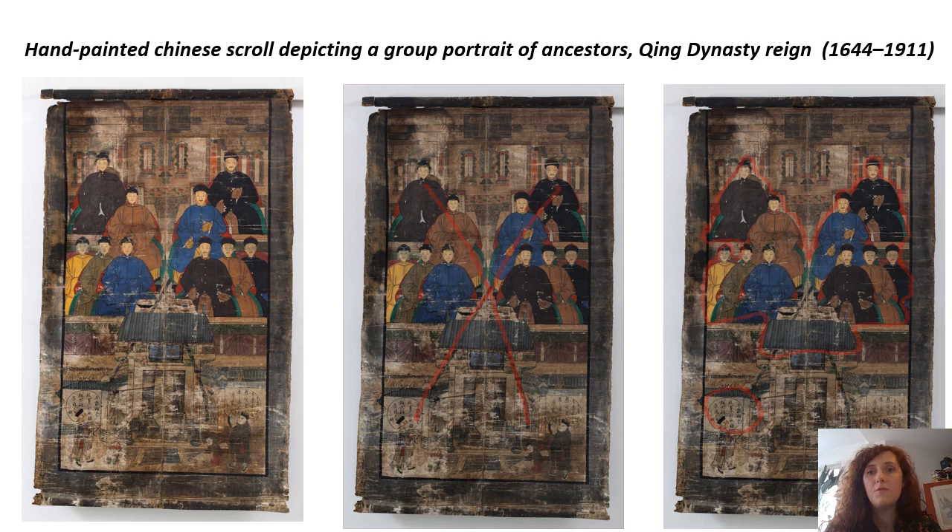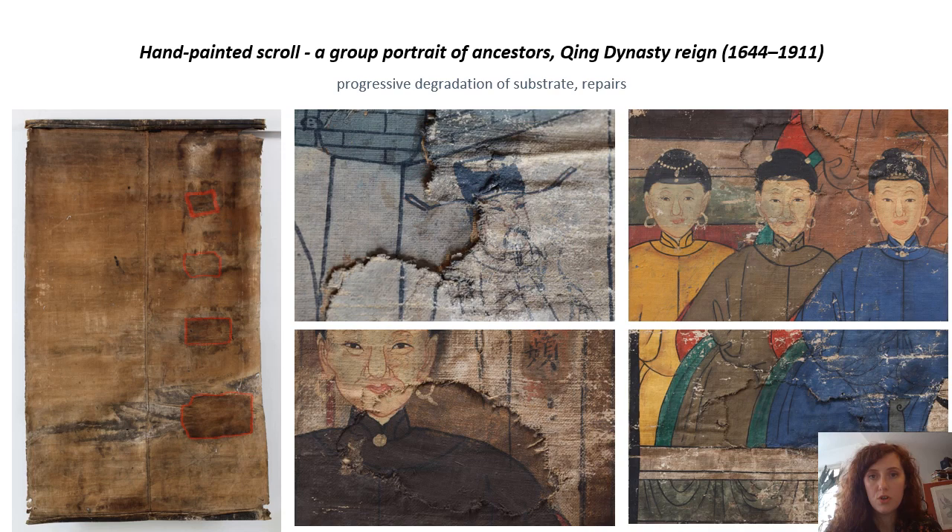The slide showed the poor condition of the scroll, but there were more challenges affecting this conservation project. They include the form of the painting — a scroll — which is characterized by its ability to be rolled up and unrolled. The second problem was the progressive degradation of the substrate. And last but not least, the numerous strata layers affecting the original. The ripples were highlighted in red on the photo showing the reverse of the painting.